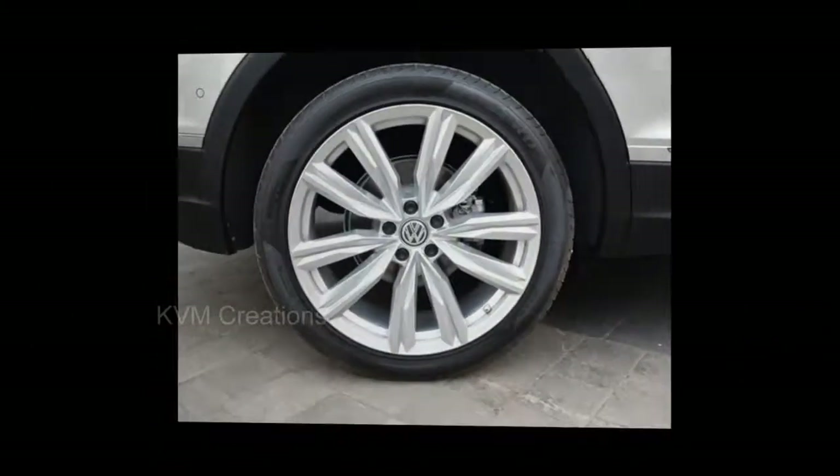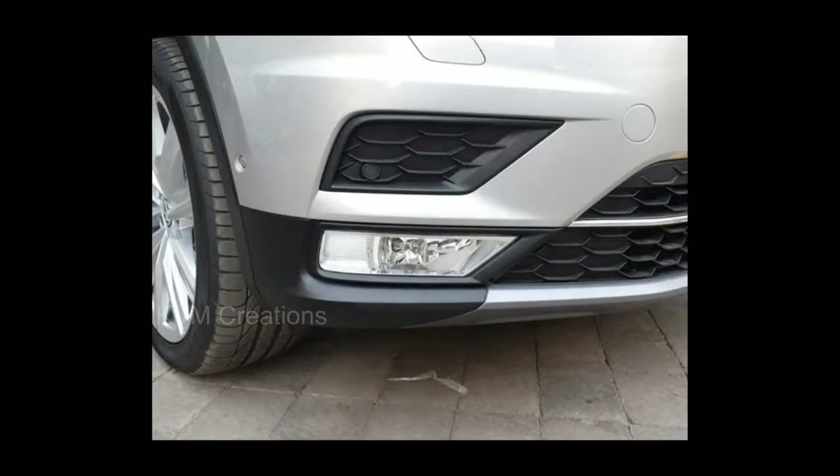The German major finally enters the hotly contested premium SUV space with the Tiguan.